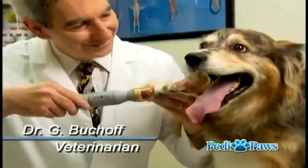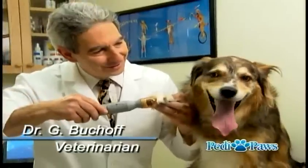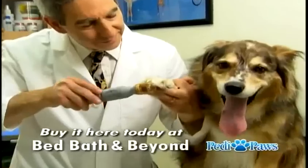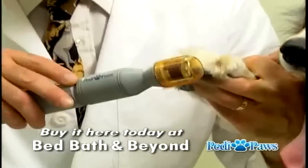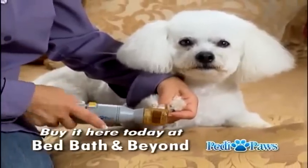As a veterinarian, it's very important to me that we don't cause pain. It's very common when you do cut the nails to cut it too short. With the Petty Paws, it guides you so that you're not likely to cause any pain.